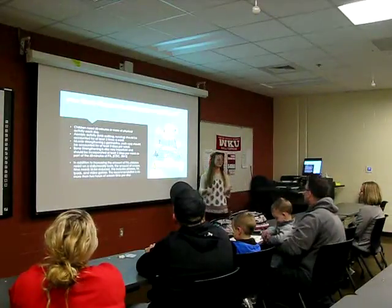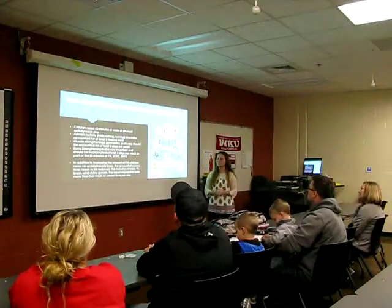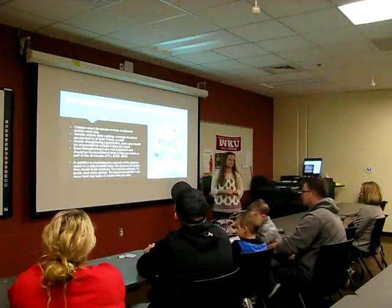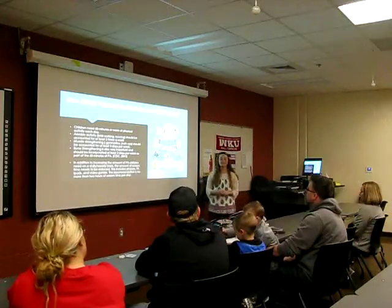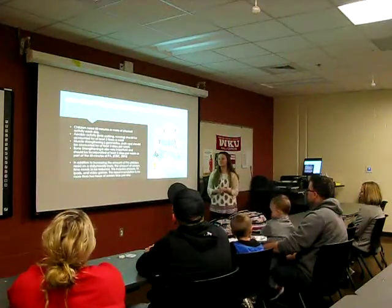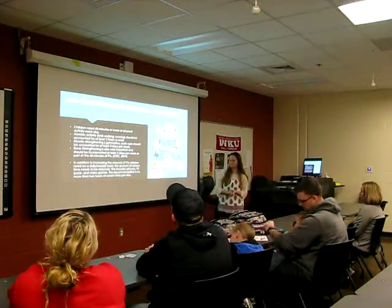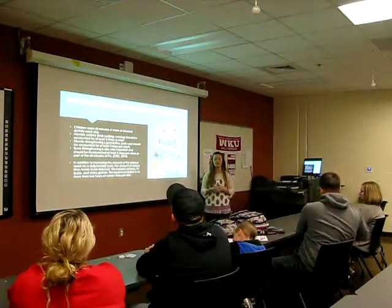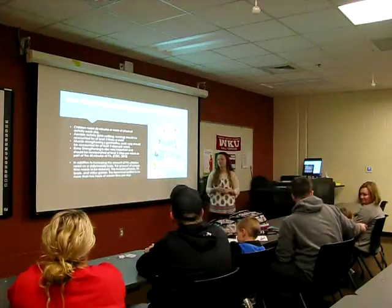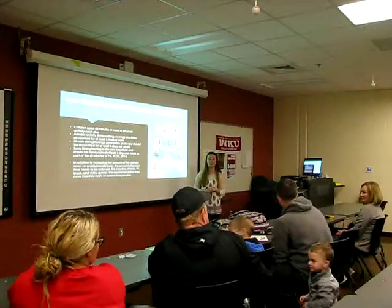Some parents ask how much physical activity is necessary for their children. Children need about 60 minutes or more of physical activity each day. Aerobic exercise, such as walking or running, should be included at least three times a week. Muscle-strengthening activities such as gymnastics or push-ups should be done three times a week. Bone-strengthening activities are also very important and should be incorporated at least three times a week within the 60 minutes. In addition, it's important to limit screen time and sedentary time. Recommendations show no more than two hours of screen time per day for children.